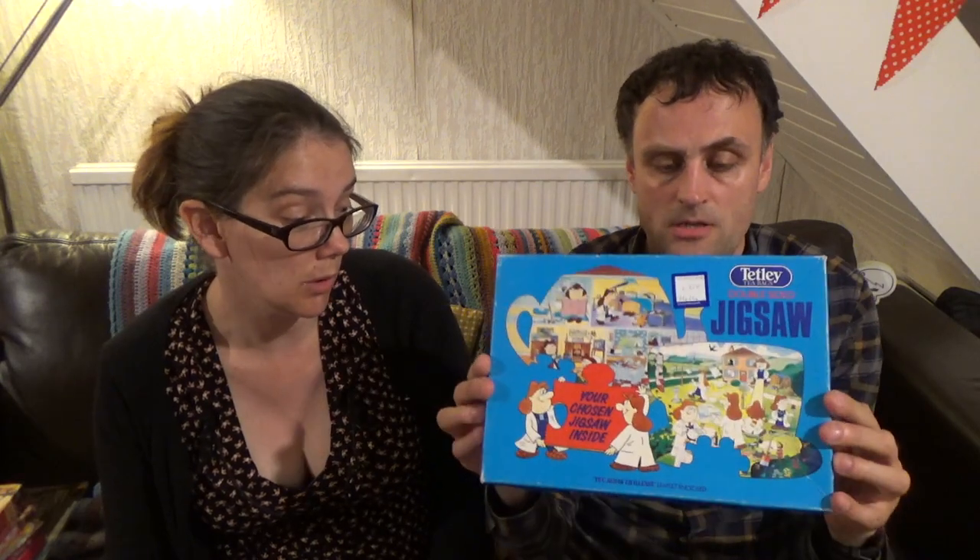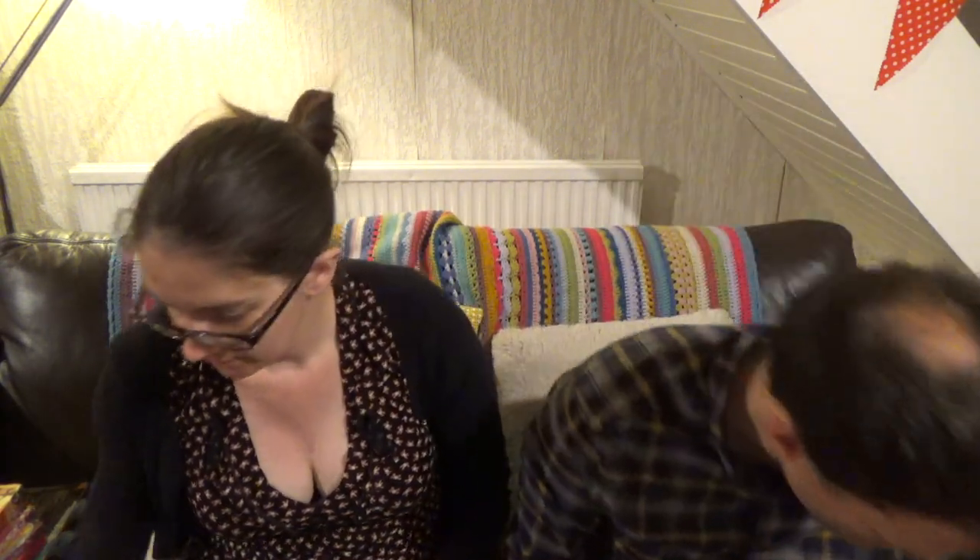We also have a Tetley jigsaw puzzle — I have to have anything tea-related. It appears to be double-sided, though we haven't opened it yet as it's still sealed. I'd assumed it would have pictures of the Tetley Tea Folk on it, but the back says double-sided jigsaw so we'll find out when we open it.